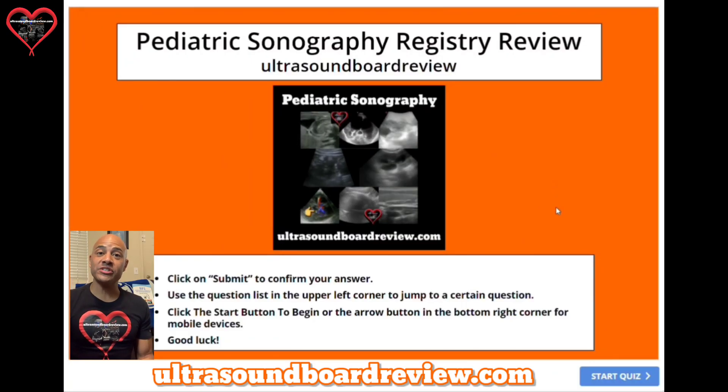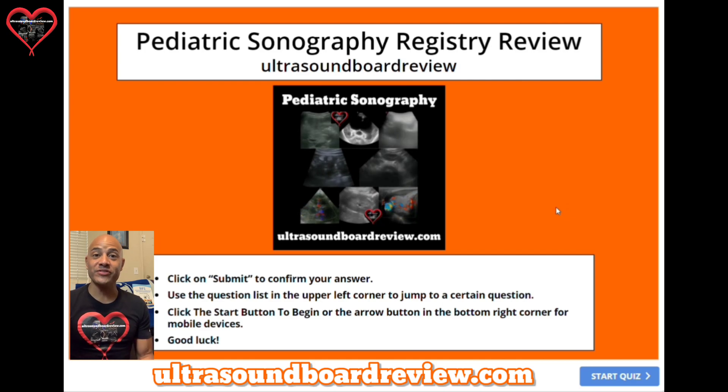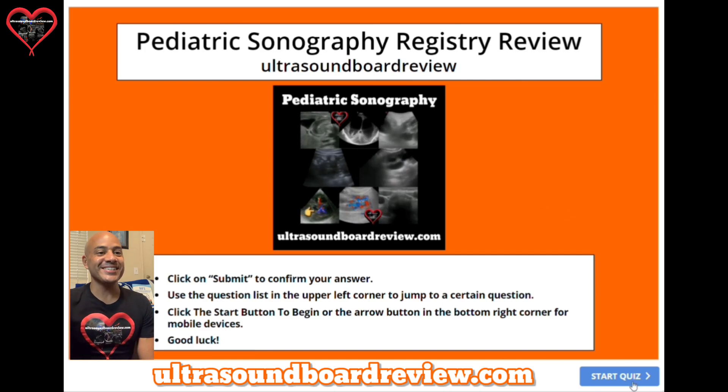Hey guys, Jim here. Welcome to our pediatric sonography registry review. Feel free to pause the video after I ask the question, give you enough time to answer it before I answer it. Let's get started.